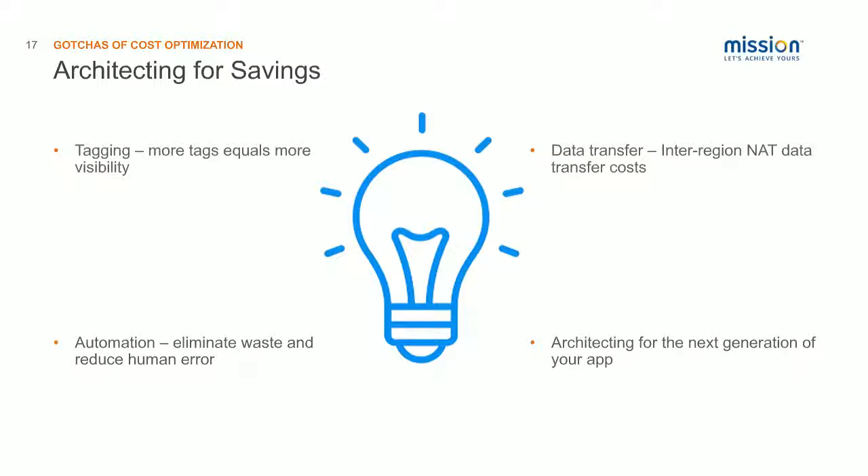Automation is something we talked about earlier. Using automation is really taking advantage of the promise of the cloud — it eliminates waste and reduces human error. If you're not using automation because you did a lift and shift to the cloud, you should look into automation to refactor your app. Now that you're in the cloud, see how you can automate your processes and systems, and you'll be able to get a hold on your spend and move much faster in the cloud.